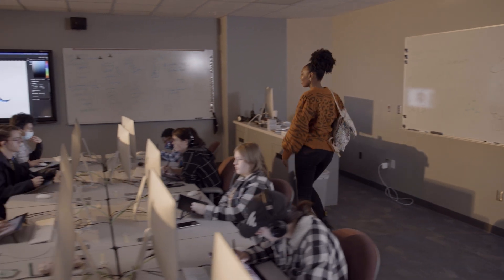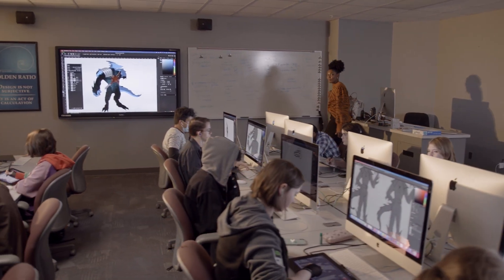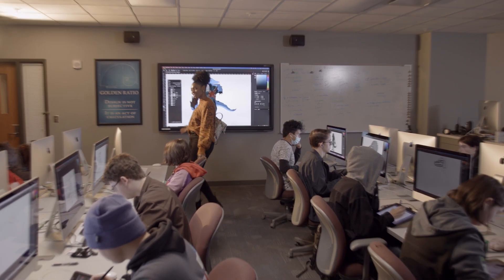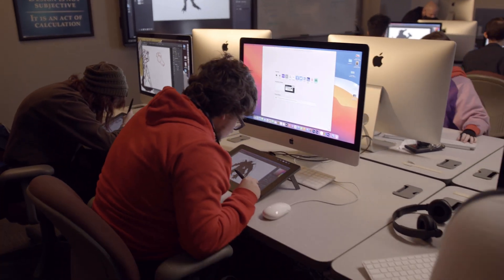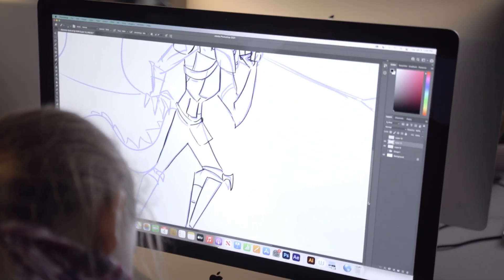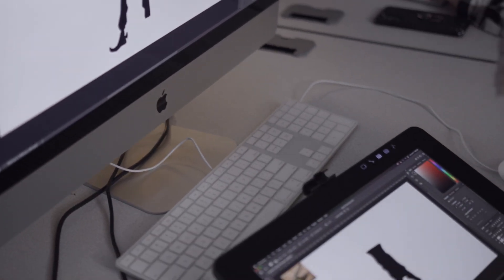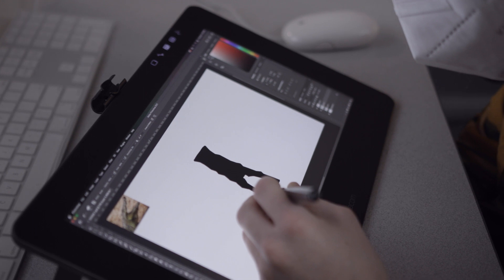It all begins with an idea, as any good project does. In the animation program, that idea is then turned into a digital rendering, like this. We use powerful design software — the same software that professionals use — to add energy and motion to our concepts. This program allows your creative mind to run wild, and with the guidance of our incredible instructors, we learn everything from basic animation principles to more advanced techniques.